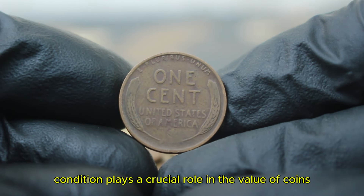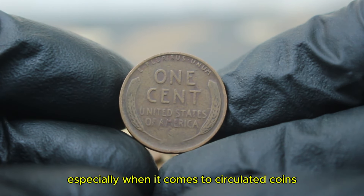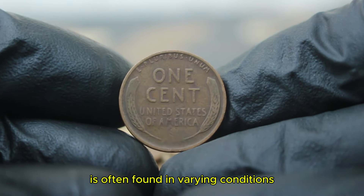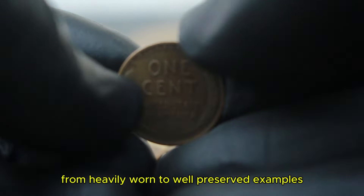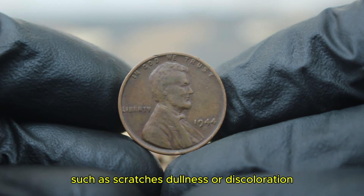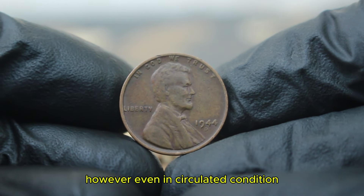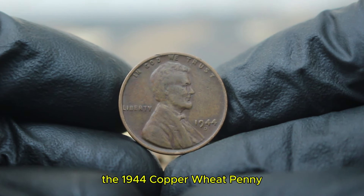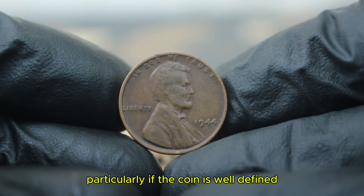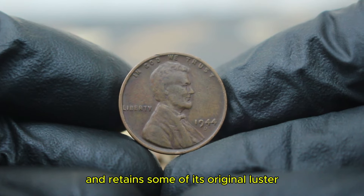Condition plays a crucial role in the value of coins, especially when it comes to circulated coins. The 1944 copper wheat penny is often found in varying conditions from heavily worn to well-preserved examples. Circulated coins may exhibit signs of wear such as scratches, dullness, or discoloration. However, even in circulated condition, the 1944 copper wheat penny can command impressive auction prices, particularly if the coin is well-defined and retains some of its original luster.